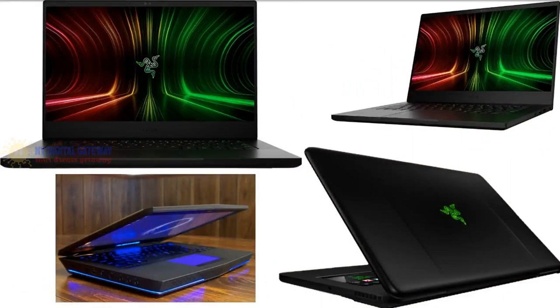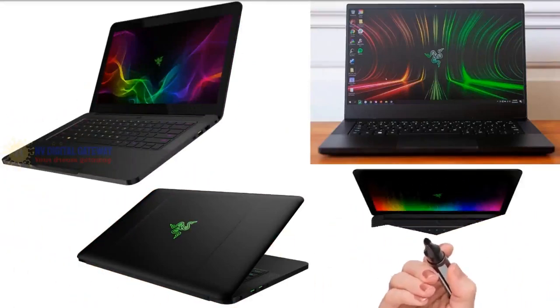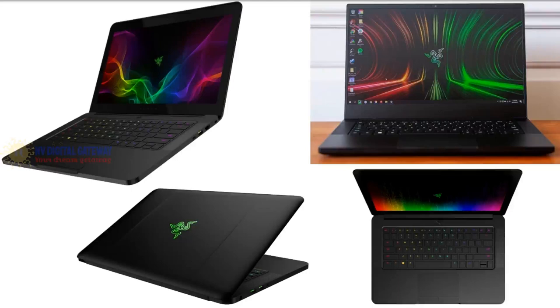The Razer Blade 14 cools efficiently despite its high performance thanks to a vapor chamber cooling system that quietly and efficiently dissipates heat using 88 fan blades and a large surface area. It is the smallest and thinnest 14-inch gaming laptop on the market. At only 0.66 inches thin and 3.92 pounds, it is forged with CNC aluminum and an anodized finish, making it as durable as it is powerful. It features a max resolution of 2560 by 1440, 16GB of RAM, an SSD, one USB-C, one USB-A, HDMI, and a 3.5mm headphone jack.